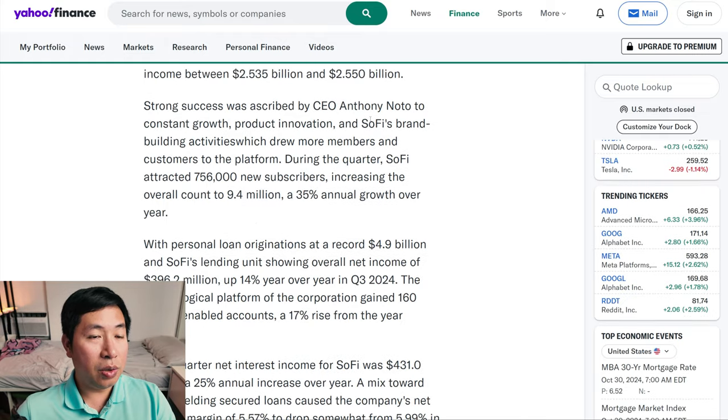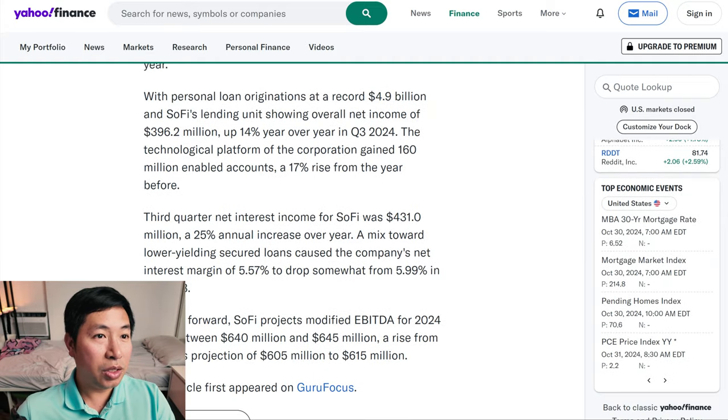Strong success was described by CEO Anthony Noto due to constant growth, product innovation, and SoFi's brand-building activities, which drew more members and customers to the platform. During the quarter, SoFi attracted 756,000 new subscribers, increasing the overall count to 9.4 million, a 35% annual growth over a year. Imagine gaining 35% growth in the subscribers. More and more people are using SoFi. I personally use SoFi for my checking, and I'm still using it.